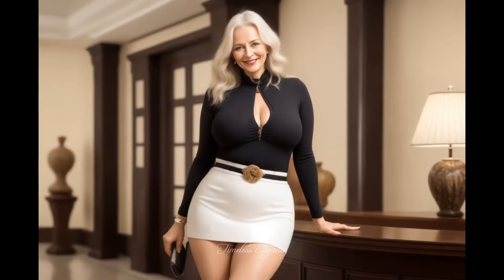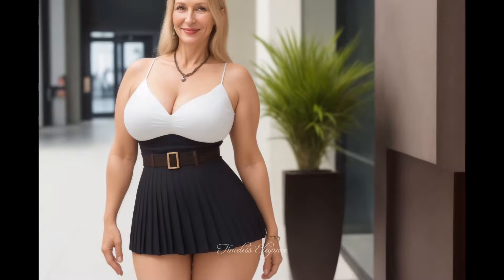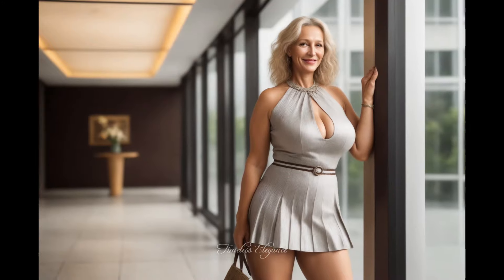Its simplicity, combined with refined details, ensures that you always exude grace and charm. For mature women seeking style without compromising on elegance, this dress is a perfect choice for any occasion.